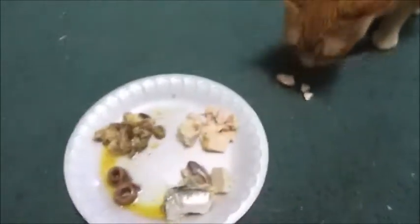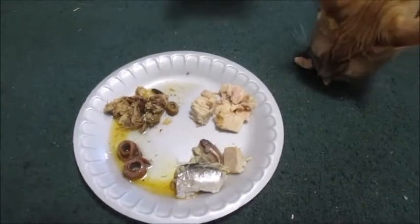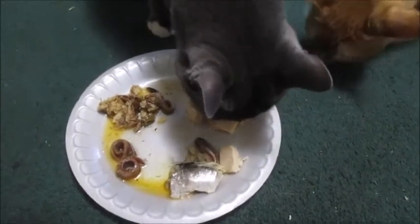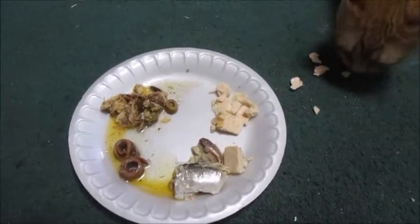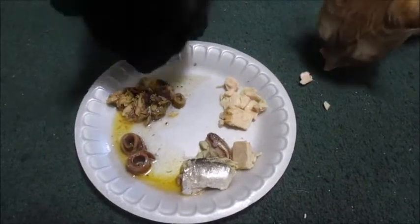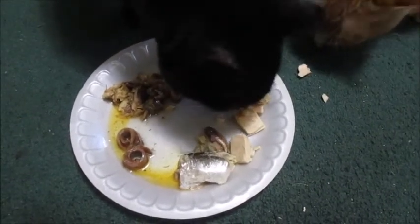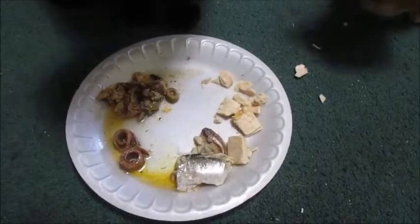Come on, Elvis. Come on, Taz. Pick one. He's going straight for the tuna. That is interesting. Come on, Elvis. He's going up to the tuna. That is weird. Are you sure he flips the plate around?